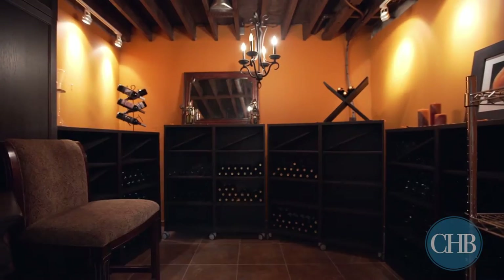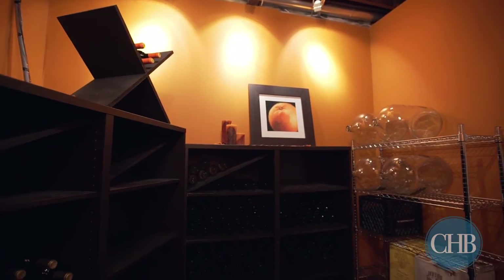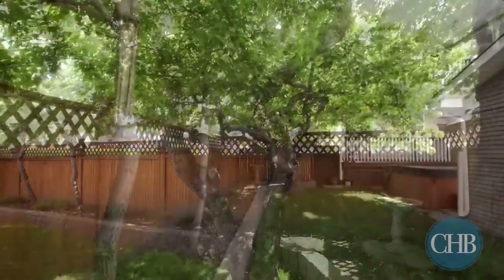Wine lovers will relish the stunning custom wine cellar, perfect for storing your favorite vintage. Enjoy the exquisite backyard where a quaint and crooked apple tree brings character to the property.